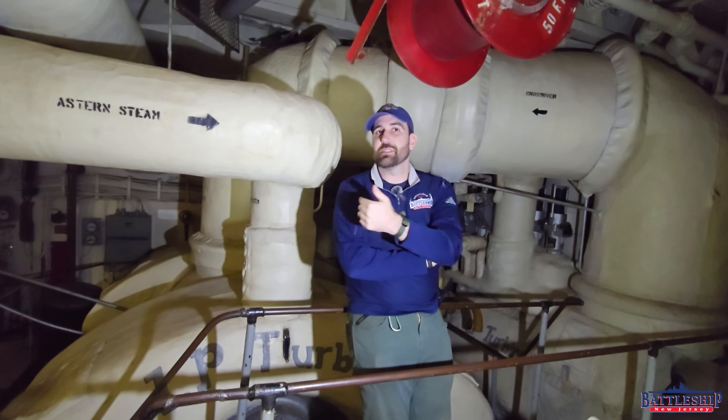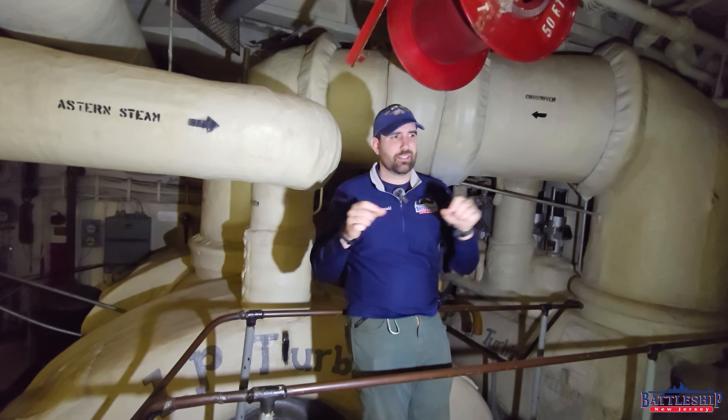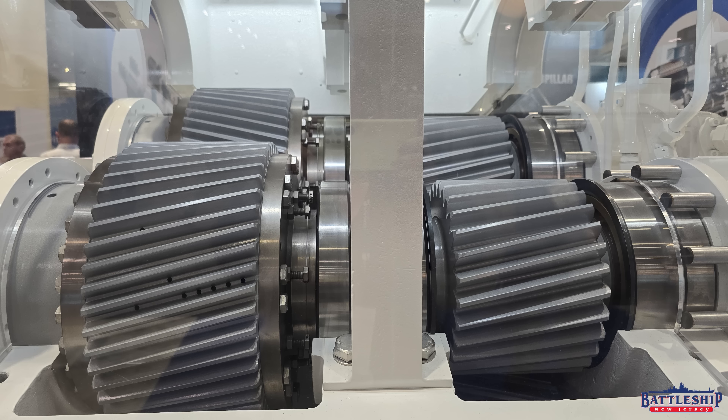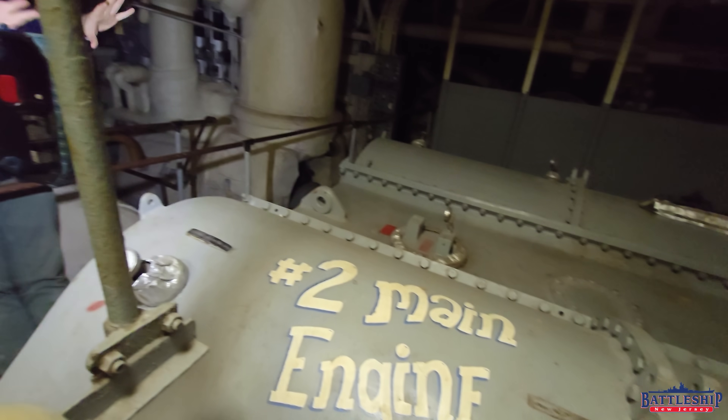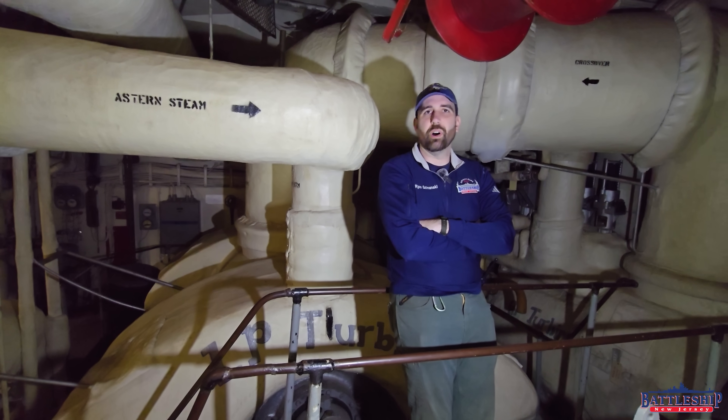Steam turbines — it is steam that's spinning the shaft. Also geared turbines, because it's spinning the shaft too fast, so there is a reduction gear set with each engine, which is this right here. The gearing, sort of like the battleship's transmission, is reducing that speed to a more optimal one.